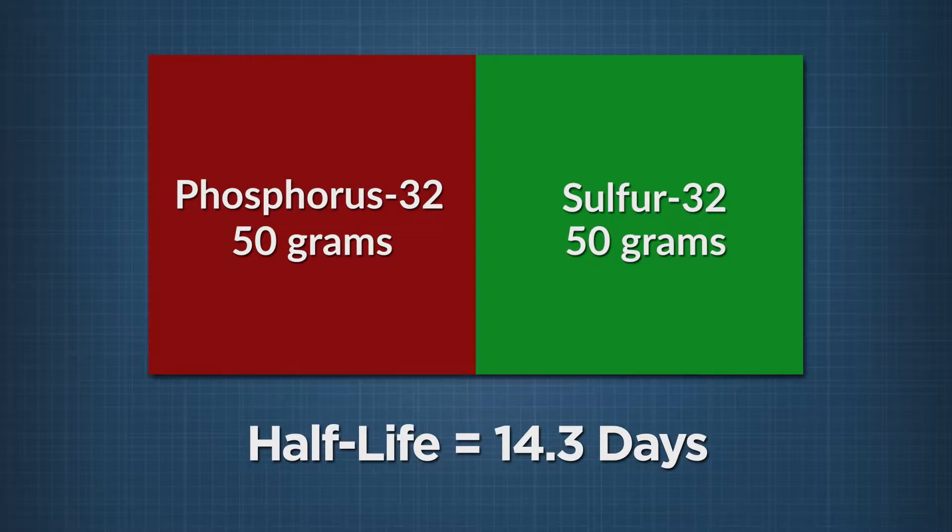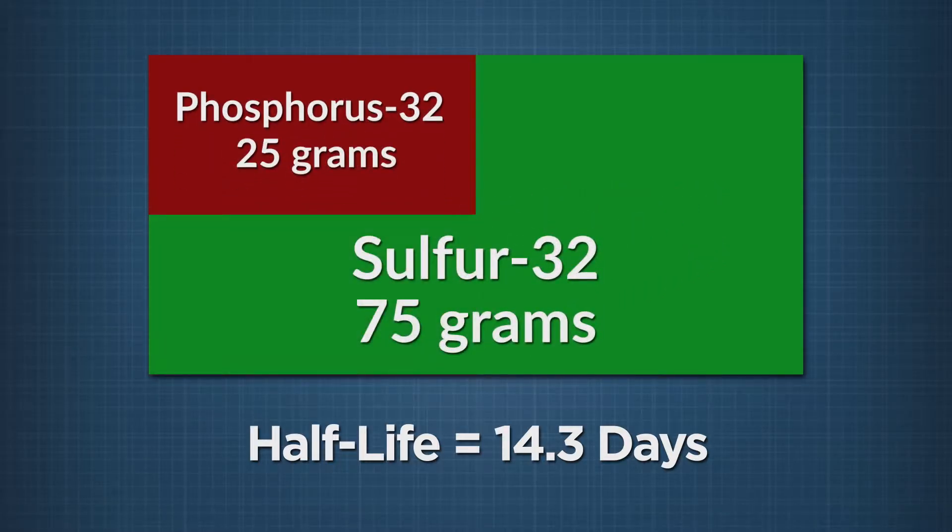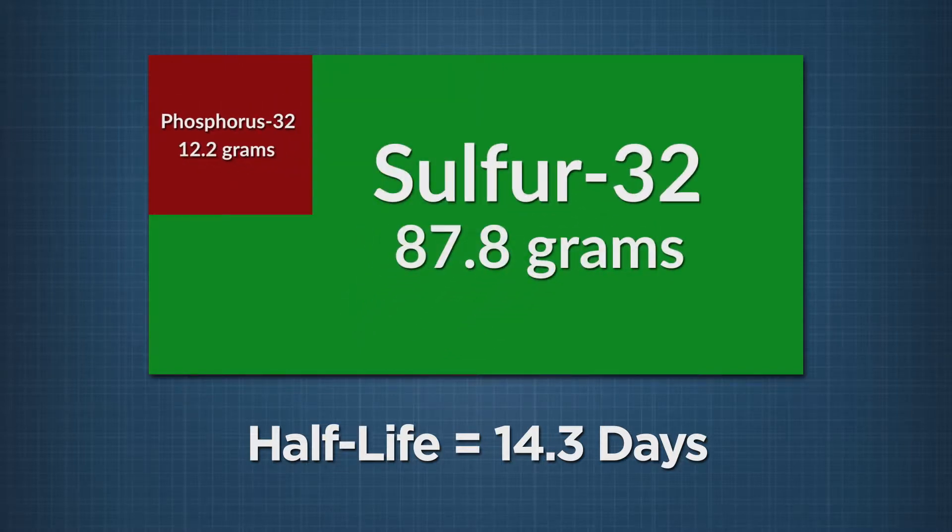In another 14.3 days, half of that — 25 grams — will decay into sulfur-32. In another 14.3 days, another half decays, and so on. It continues to decay at this exponential rate, but it never really goes away. It gets down to minuscule amounts, but never reaches zero.